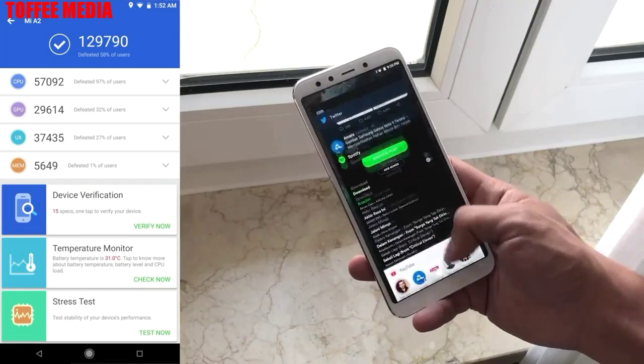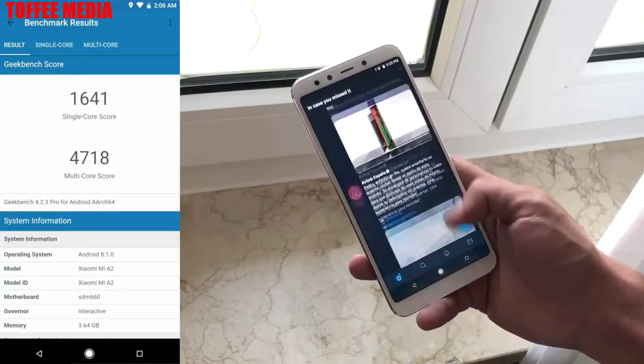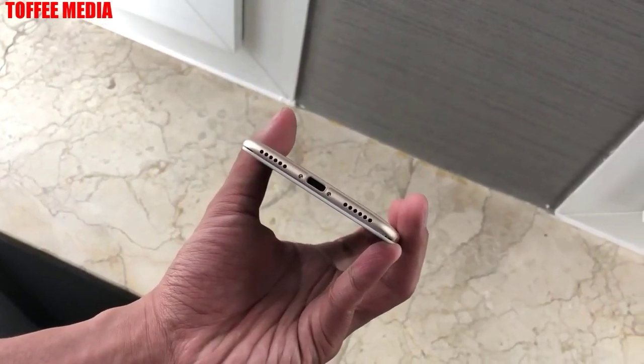Battery capacity is 3,010mAh. The Mi A2 measures 158.7 x 75.4 x 7.3mm and weighs 168 grams.